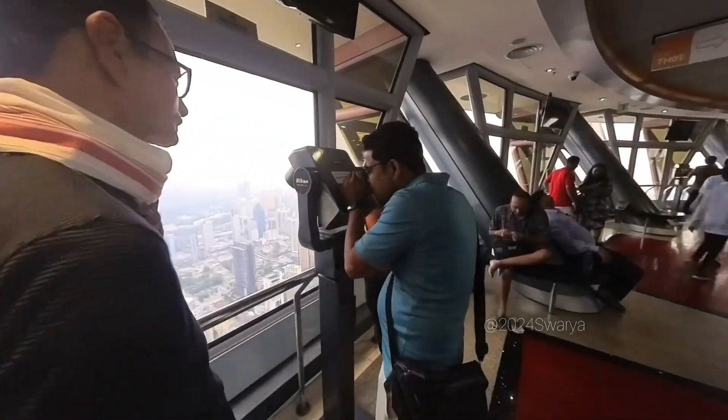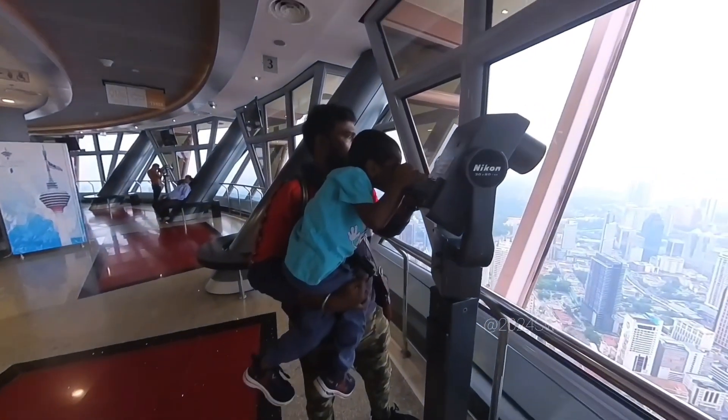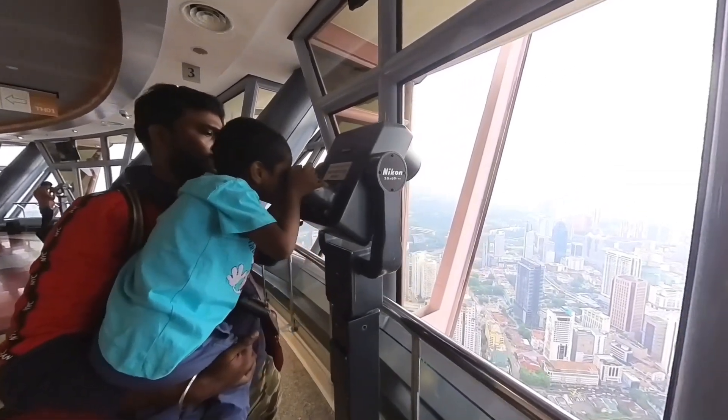Our observation deck is called Skydeck and Skybox. Skybox and Skydeck are at this height. I decided to go to the observation deck.